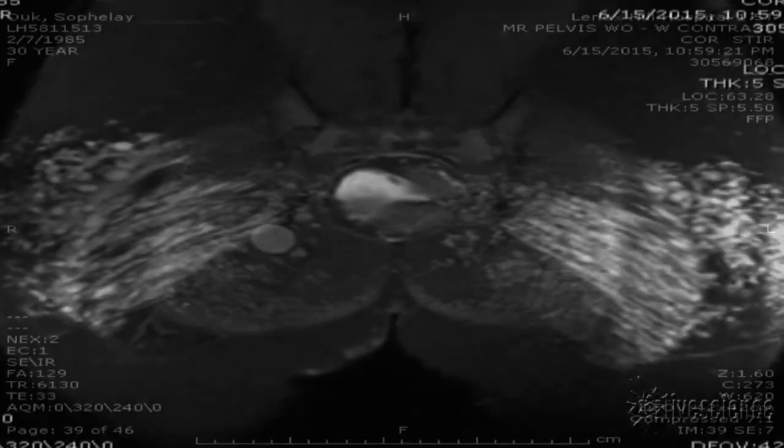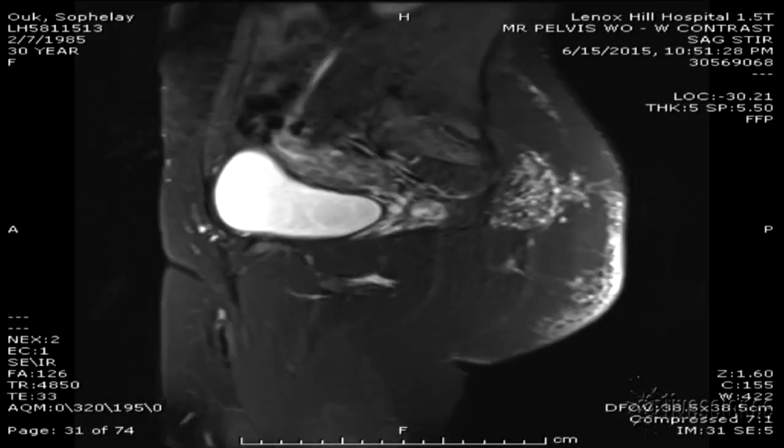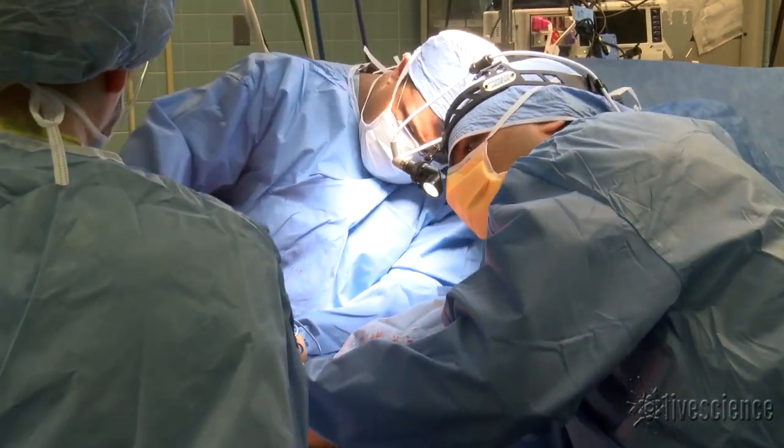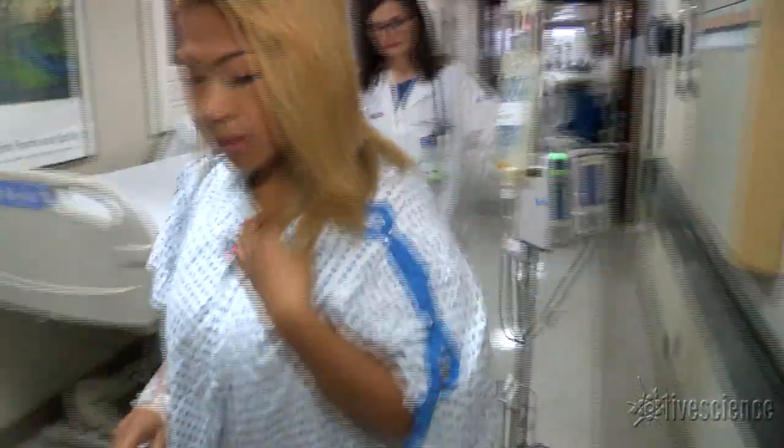This is your butt. This is your butt on silicone injections. This is your butt on silicone injections gone horribly wrong. This is your butt on an operating room table getting that silicone removed. And this is Ms. Sophie Lay Oak, who actually had to live this embarrassing nightmare.